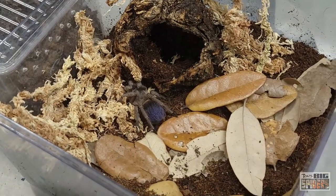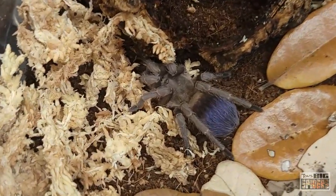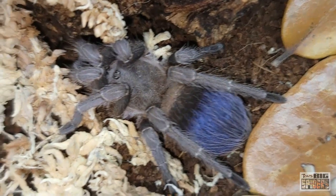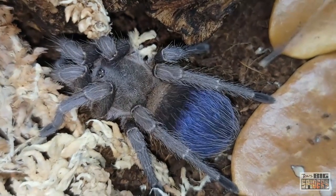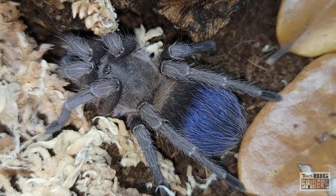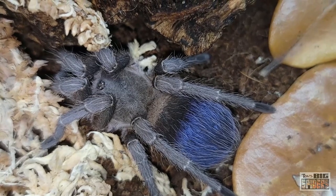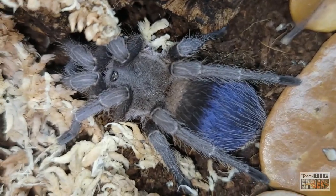They are quite bold and inquisitive, but I haven't had any defensiveness from them whatsoever — no threat postures, no hair kicking. I find the fact that they're inquisitive to be kind of cute. Just a heads up: when you open the enclosure, they may come out to investigate. It's not anything that should scare anybody — they're just curious.